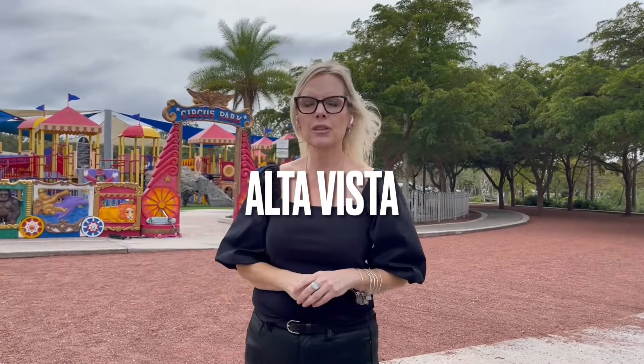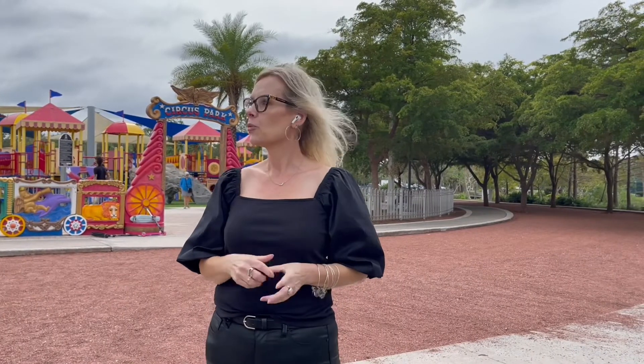Hi, this is Beth Helen with the Future of Real Estate and we are in Alta Vista, another great East Tip Trail neighborhood in Sarasota. Right behind me is Payne Park's Circus Park, which is a really fun place to bring your kids.